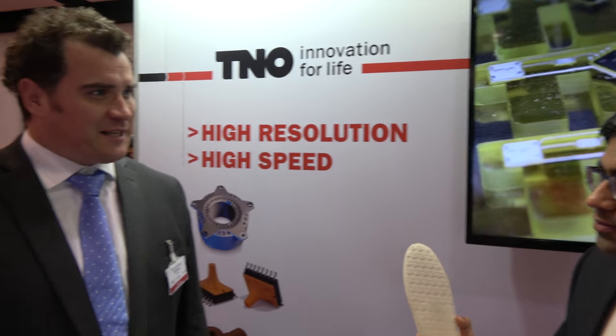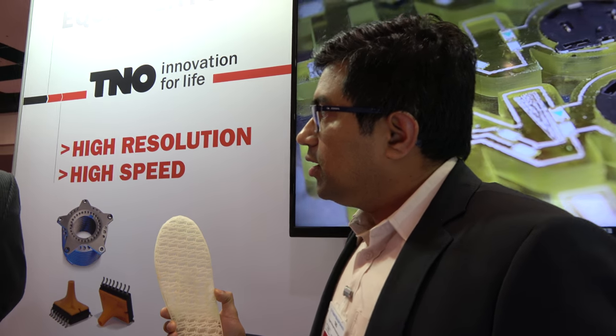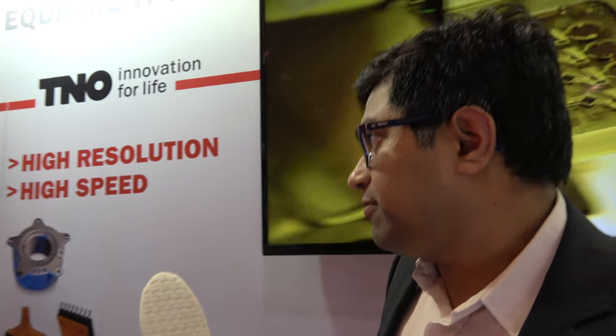So you're from TNO, is that right? Yes, we are from TNO. Can you tell us a little bit about what TNO does? TNO is a Dutch research organisation which works on topics ranging from space to automotive. And we represent a part of TNO which is focusing on additive manufacturing.